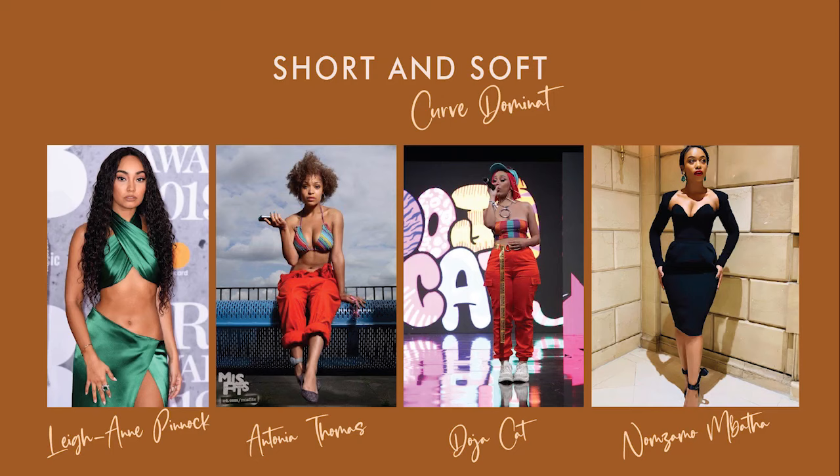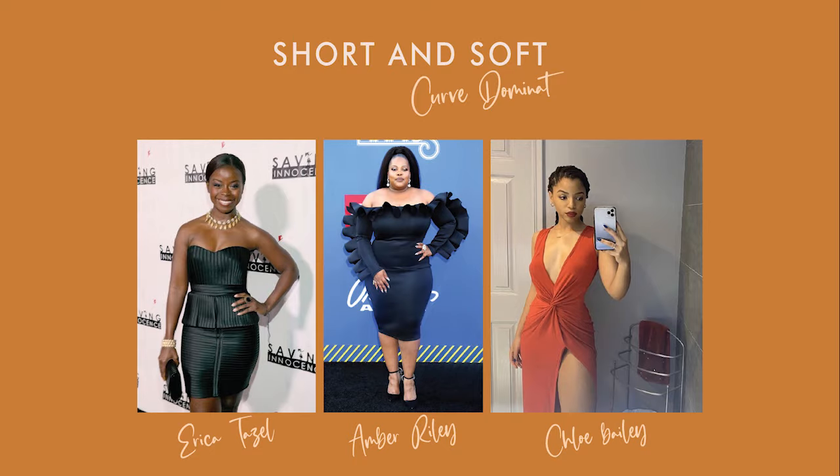Short and soft. If you're short and soft you are curve dominant but short. You're neither narrow nor wide — you're right in the middle. Your bone structure is rounded and there's nothing sharp about your appearance. You'll have a defined waist and you might have a full bust, full bottom, or both. It's a bit harder for you to look muscular and you might have sloped shoulders.